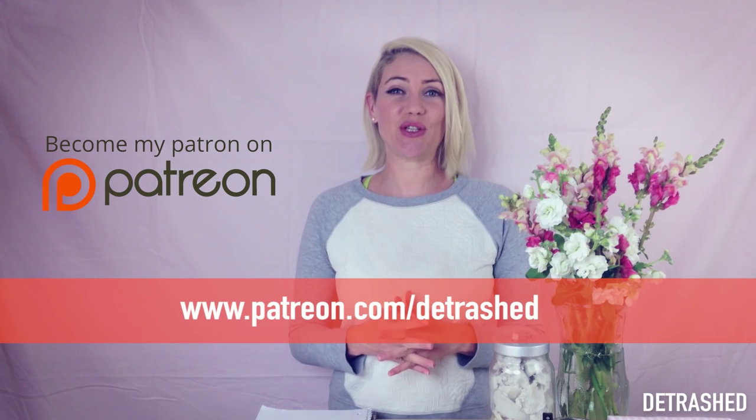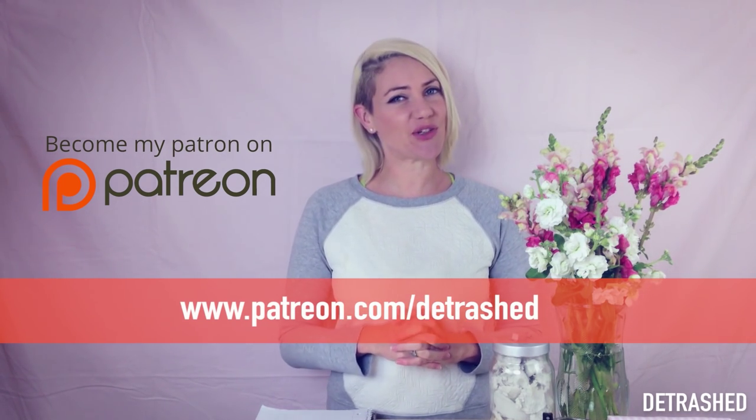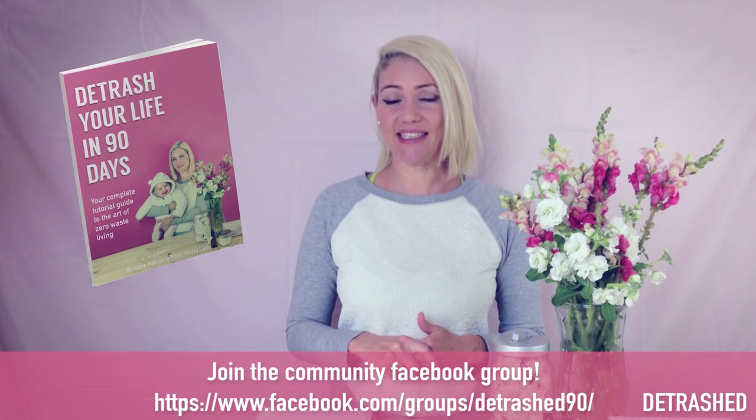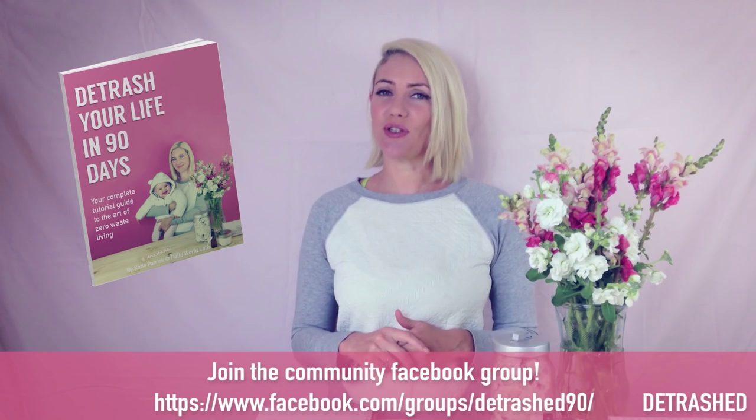If you take on any of these zero waste actions or if you have any questions, please let me know in the comments below — I'm happy to answer any questions that anybody has. Check us out on Patreon, and if you love these videos, please consider contributing a couple of dollars a month to help us detrash the world. If you want more zero waste tips, get a hold of the Detrashed manual — it's called Detrash Your Life in 90 Days. You can download it from the Detrashed Facebook page or get it from Amazon on Kindle.